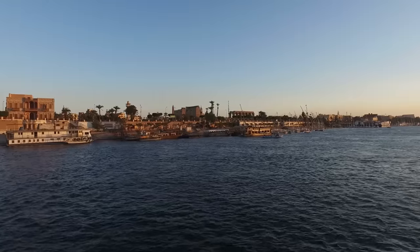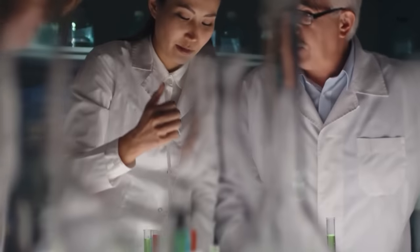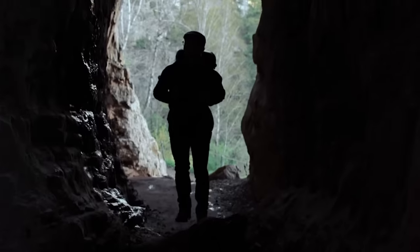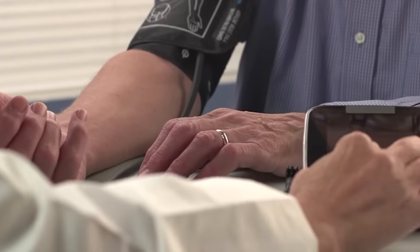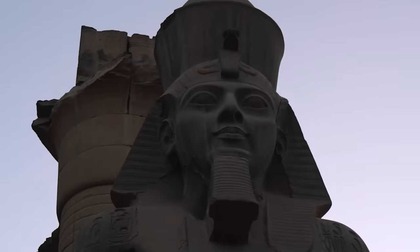This idea of a mysterious curse really grabbed the public's attention — the perfect mix of ancient Egypt's allure and the supernatural. But scientists have looked into these supposed curse-related deaths and come up with more down-to-earth explanations, like exposure to molds or bacteria that had been chilling in the tomb for ages. When you look at the stats, most folks involved with the tomb lived pretty normal lifespans for that time. Despite all the spooky curse talk, the discovery of Tutankhamun's tomb is a massive deal in Egyptology.